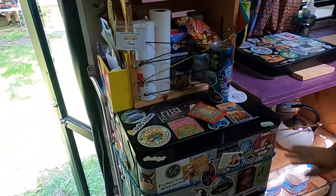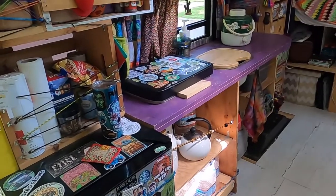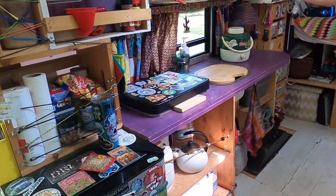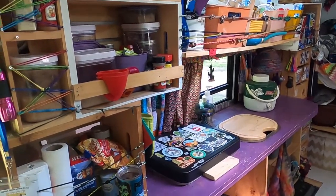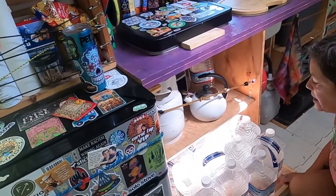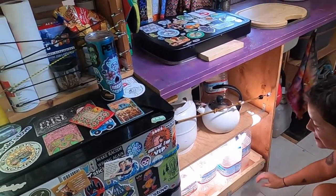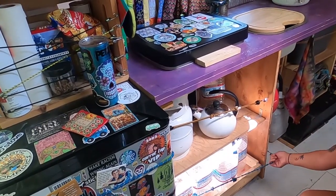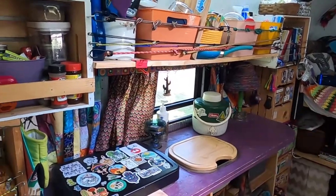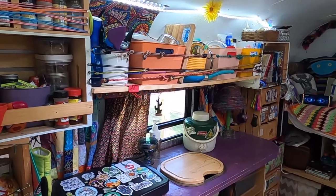Refrigerator, freezer that came with it — it's like a dorm size, only a little bit bigger, which is great because it's nice to have ice or keep frozen vegetables, or meat, or whatever. This is all kitchen area. This is where I have my water storage — I don't have a water tank, I just keep gallons of water here and have pretty easy access to it. It doesn't bother me to have to fill up my little canteen thing here, so that's what I use to do dishes, wash my hands, brush my teeth, all that sort of stuff.